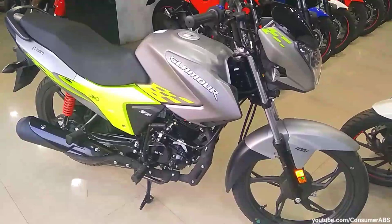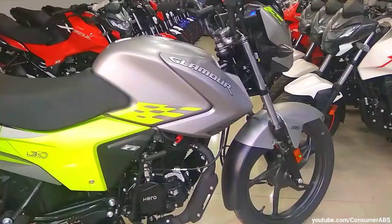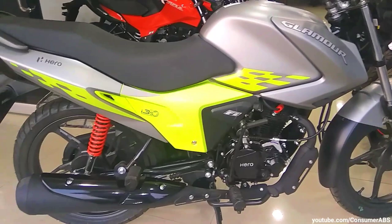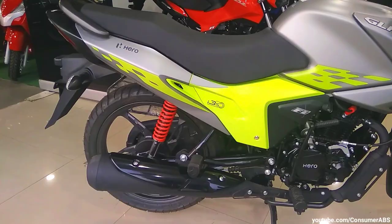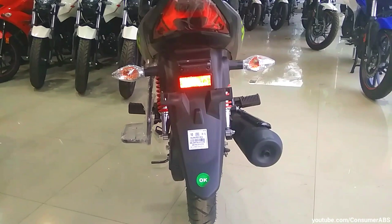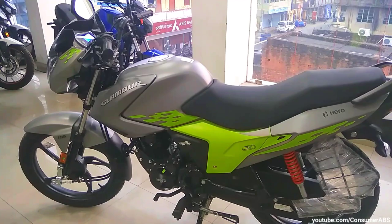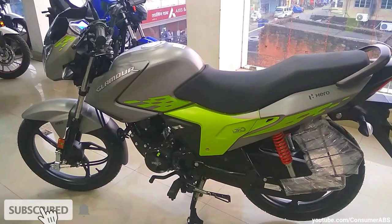दोस्तों, इसकी ex-showroom price New Delhi में ₹72,200 रुपए drum brake variant का मिलती है। अगर आप standard Glamour BS6 model लेते हो तो ₹71,000 पड़ेगा ex-showroom New Delhi। अपने city की on-road price के लिए अपनी नज़दीकी Hero dealership contact करें। यह थी आपकी Hero Glamour BS6 Blaze Edition — वीडियो अच्छा लगा तो like और share ज़रूर करें, channel support के लिए subscribe button और bell icon भी press करें। Thank you so much for watching।